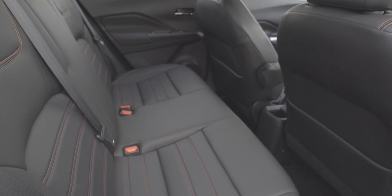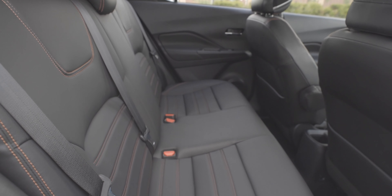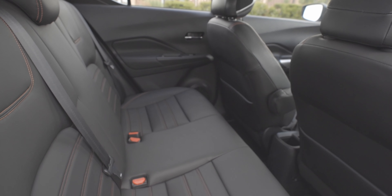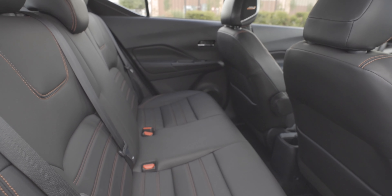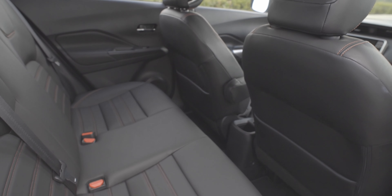The rear seats are decent with nice materials, though there are no real amenities back here for rear passengers. But overall, it's decent enough for smaller kids or adults behind the passenger seat.